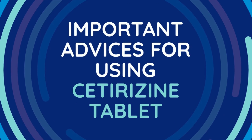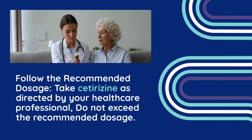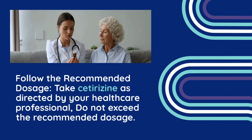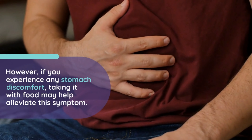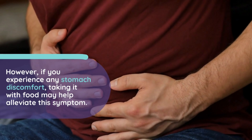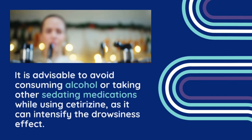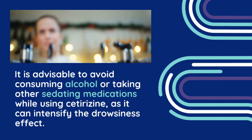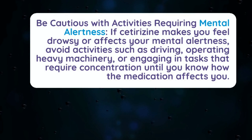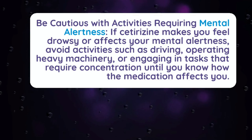Important advice for using Cetirazine Tablet. When using Cetirazine Tablets, it's important to keep the following advice in mind. Take Cetirazine as directed by your healthcare professional; do not exceed the recommended dosage. Cetirazine can be taken with or without food; however, if you experience any stomach discomfort, taking it with food may help alleviate this symptom. Cetirazine can cause drowsiness in some individuals, especially at higher doses. It is advisable to avoid consuming alcohol or taking other sedating medications while using Cetirazine, as it can intensify the drowsiness effect. If Cetirazine makes you feel drowsy or affects your mental alertness, avoid activities such as driving, operating heavy machinery, or engaging in tasks that require concentration until you know how the medication affects you.